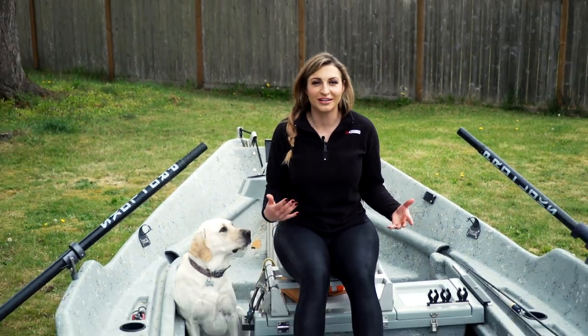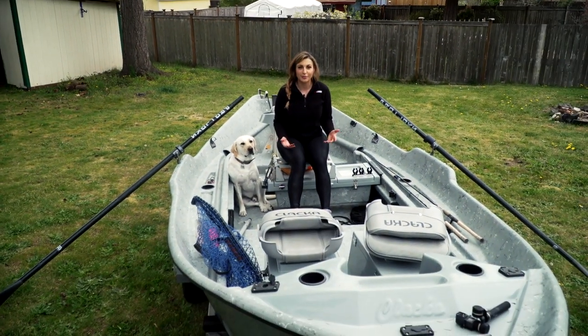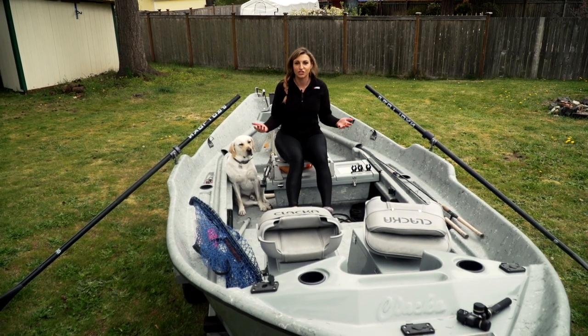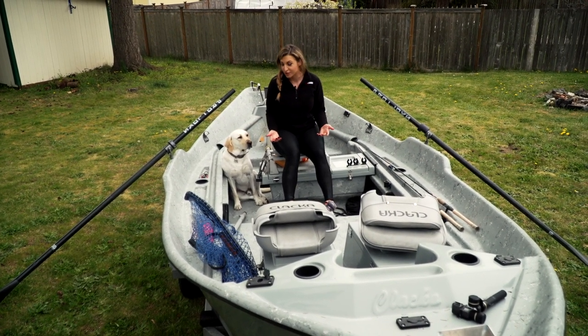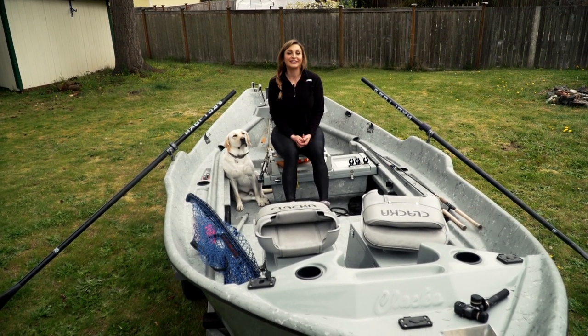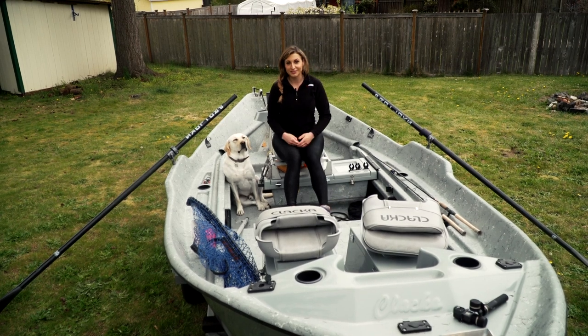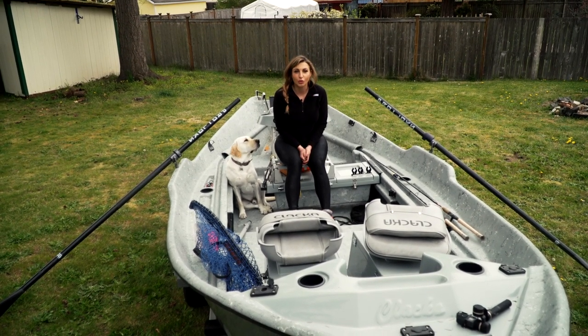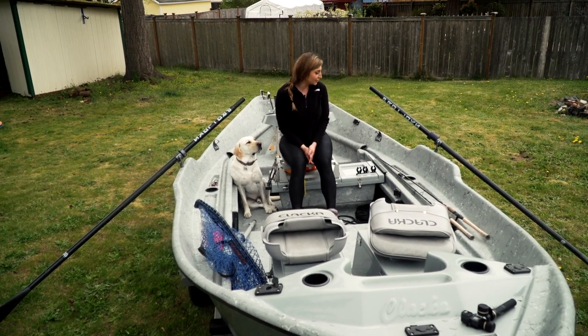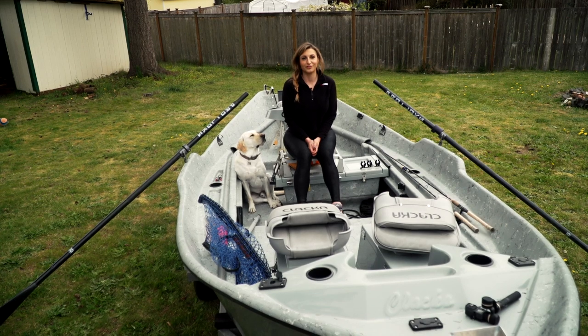Hey friends, and welcome to another episode of Badass Outdoors. I'm in my boat, and it's not in the water — it's sitting in the backyard. I was going through and organizing my boat, and I thought I would show you a little bit about how I set up my boat for salmon and steelhead fishing, trout fishing, or really any sort of fishing you would do out of a drift boat. So I'd show you a little walkthrough of what my boat looks like when I go fishing.